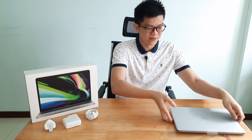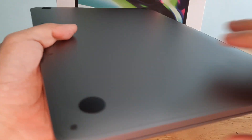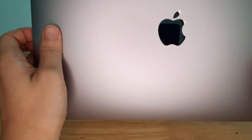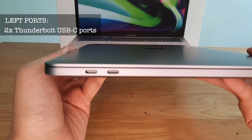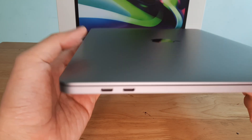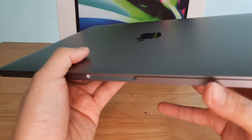On to the MacBook Pro itself — aluminum body with a very nice matte finish design. You can see it's reflective on the logo. On the left side, we have two Thunderbolt USB-C ports: one is for power and one is for other use. You could probably plug in a USB dongle to expand your ports. And on the right side, you have a 3.5mm audio jack so you can plug in your headphones. That's very few ports for the MacBook Pro.